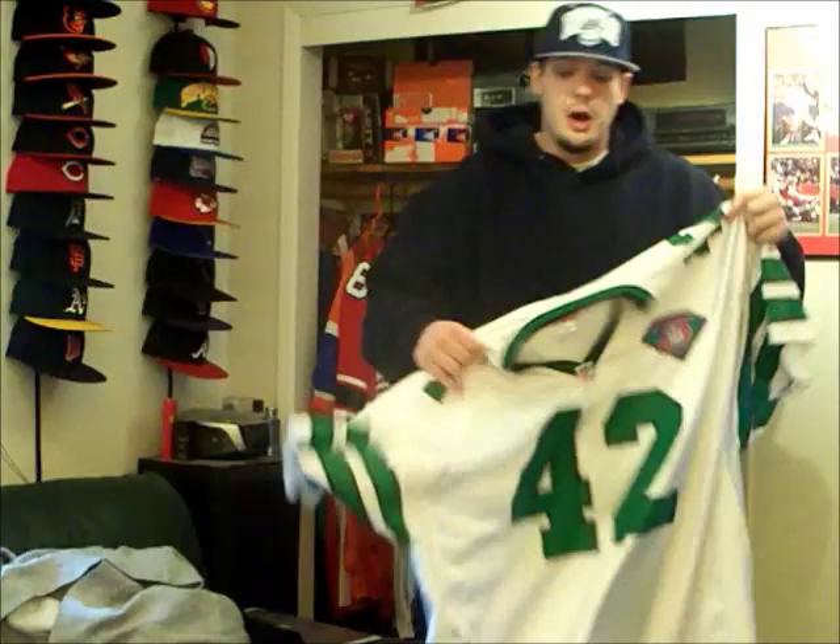It's hard to find — you only see the other player that they made for this style of jersey, but this one doesn't really pop up that much. And it is the Ronnie Lott New York Jets. Everything on here is screen print, size 60.